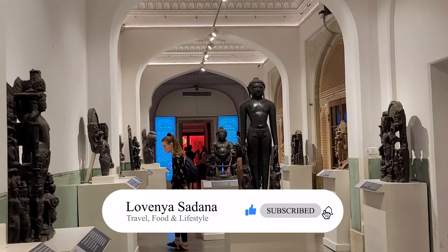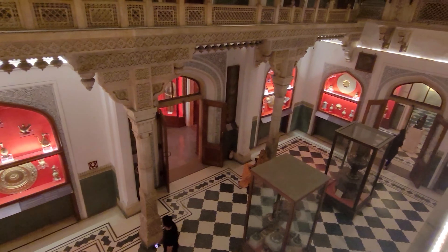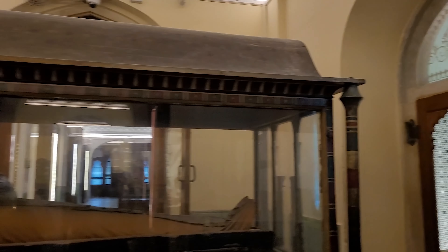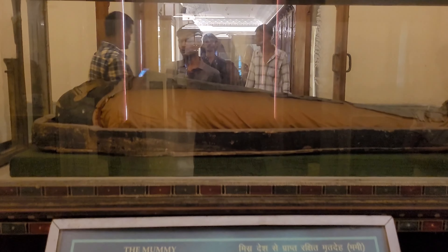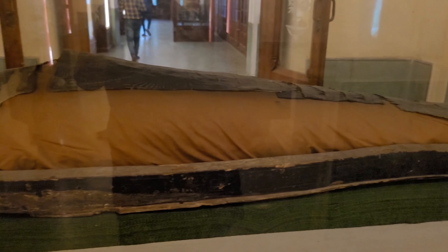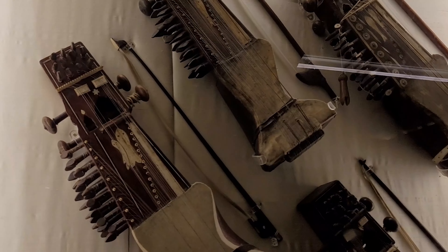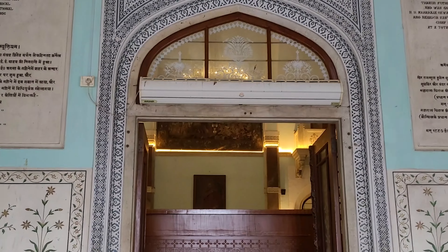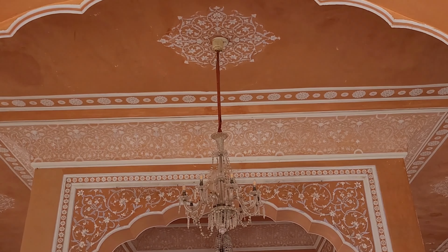Hit that subscribe button and ring that bell notification to never miss another update. Do share this video with all your friends who are planning to go to Jaipur. And now the most awaited part — the mummy! I'm so excited. From the City Palace to the Albert Hall Museum, our exploration has unveiled the secrets and treasures of Jaipur. There's much more to discover and I can't wait to visit the city again and show you what else it has in store.